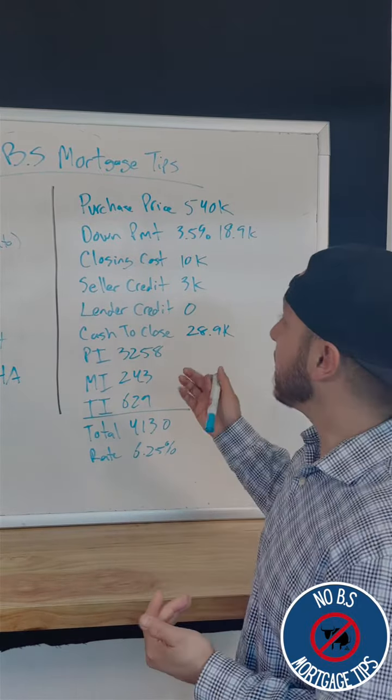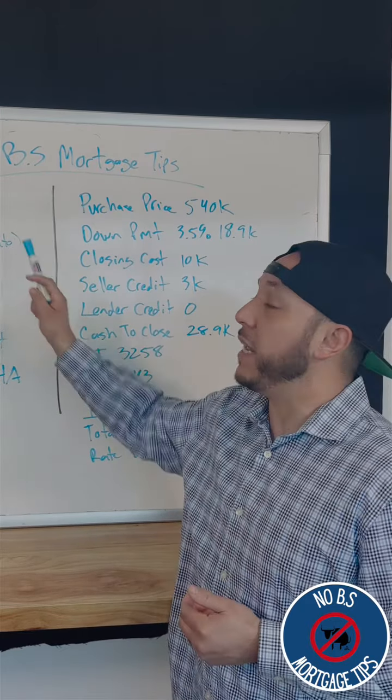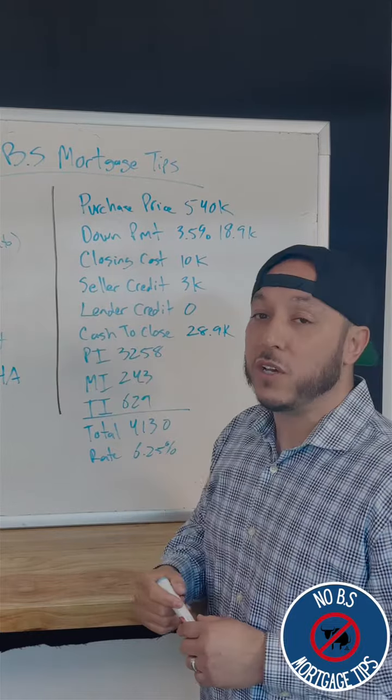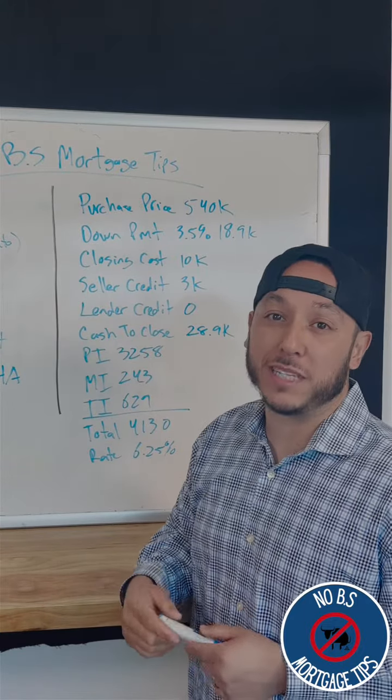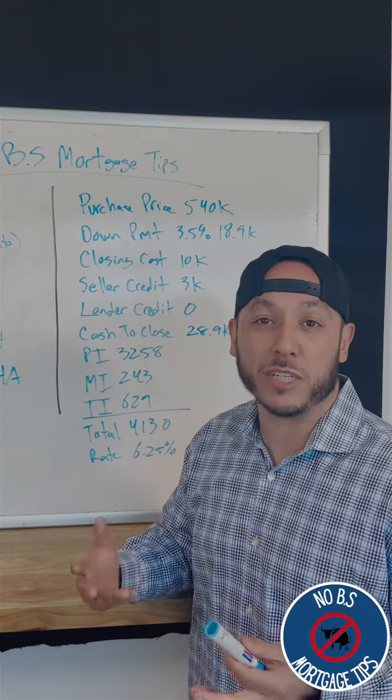For this scenario, the advice I would give this customer: if they want to increase their purchase price, I'd probably look at eliminating the $485 per month auto loan if it's doable, because they have extra funds. Or they might even look at a conventional loan, putting down five percent. Because they have a good credit score, their mortgage insurance might be even cheaper.